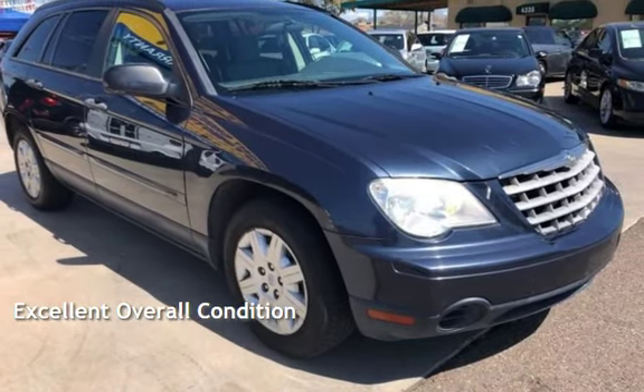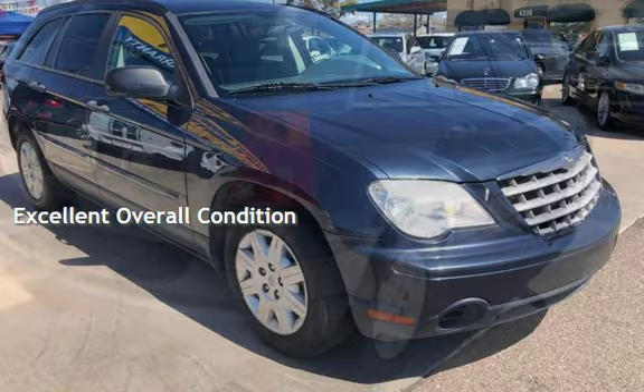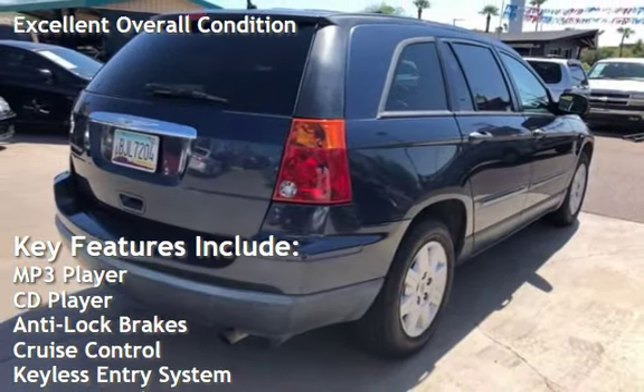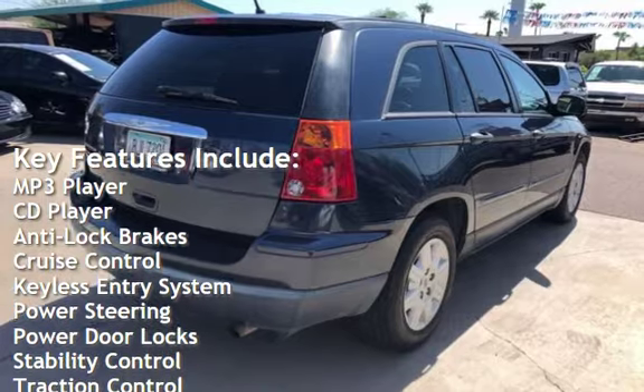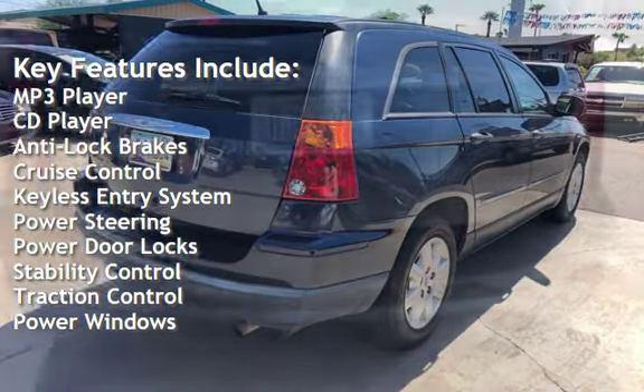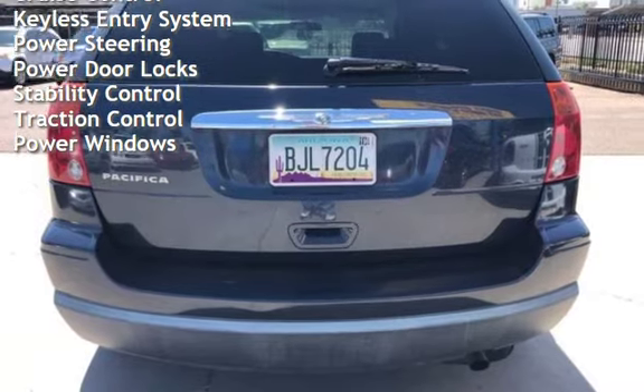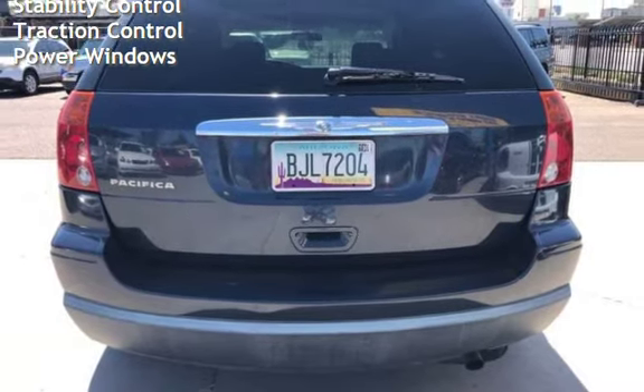This vehicle is in excellent overall condition. Key features include MP3 player, CD player, anti-lock brakes, cruise control, keyless entry, power steering, power door locks, stability control, traction control, and power windows.